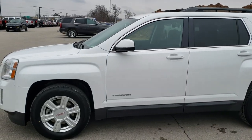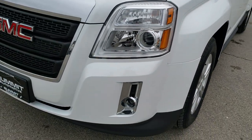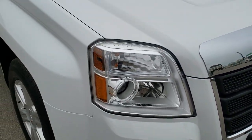This is stock number 9J350AA. We are here at Summit Automotive in Fond du Lac, Wisconsin, your new and used SUV headquarters. Today we are checking out this super clean 2015 GMC Terrain.